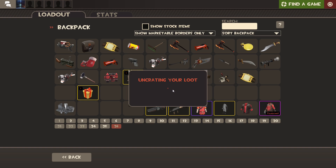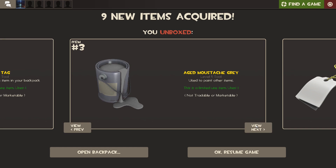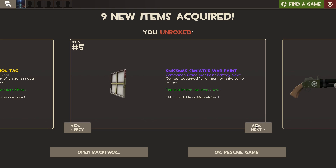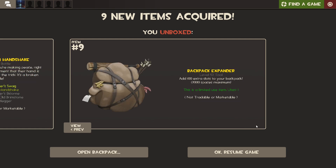Let's see what I get. The name tag, the age of mustache gray paint, the description tag, the Swiss business sweater war paint, the reserve shooter, the gunslinger, the Scottish handshake, and the backpack expander.